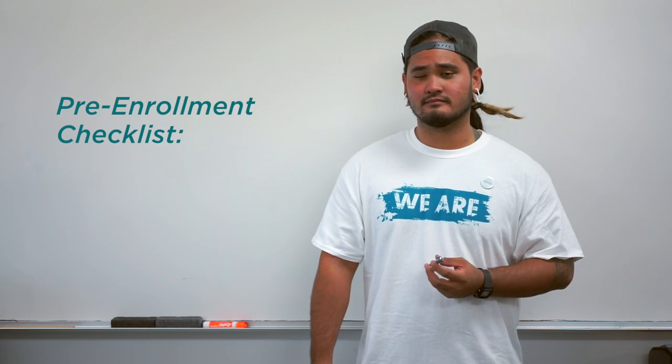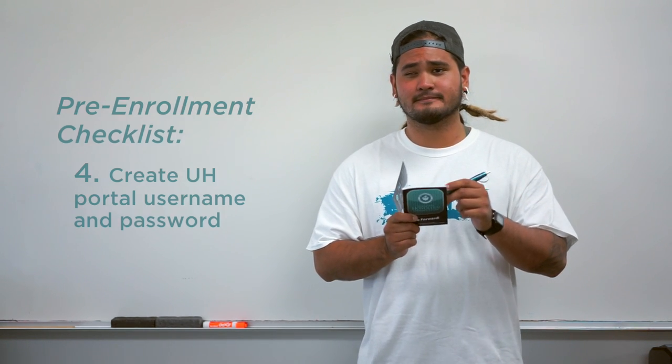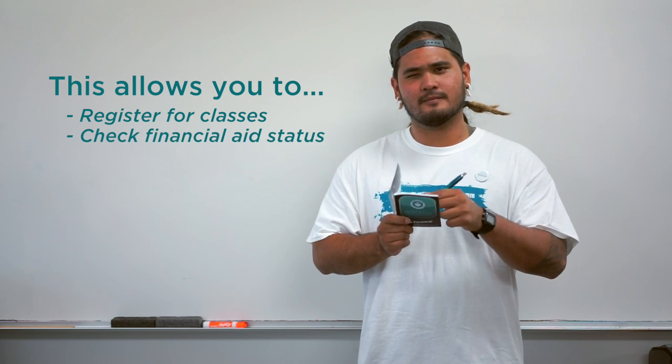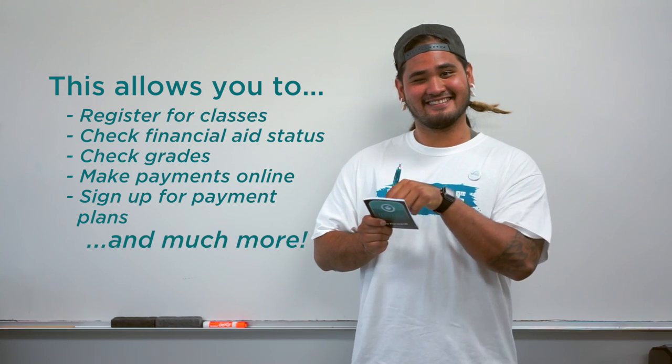As a student within the University of Hawaii system, you'll need to create a UH username and password. This allows you to register for classes, check your financial aid status, check grades, make online payments, sign up for payment plans, and much more.